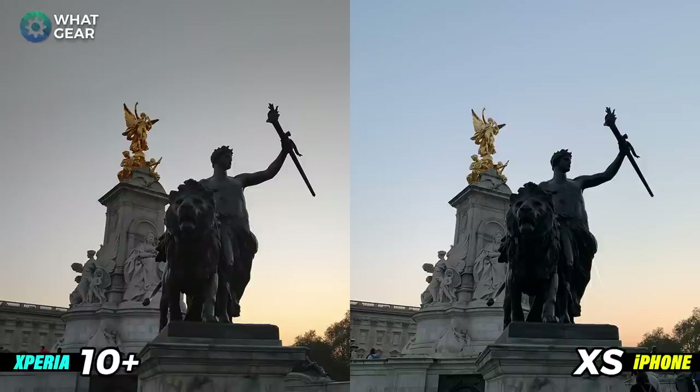Here's another quick shot outside Buckingham Palace, directly up into the sky as the sun was starting to set. You can see that color difference again — more oranges on the Xperia 10, a cooler slightly more blue shot on the iPhone. The black levels on the lion are pretty close and both photos have quite a lot of detail. I actually prefer the gold color coming from the Xperia photo. Let me know if you disagree — and now let's move on to some video tests.